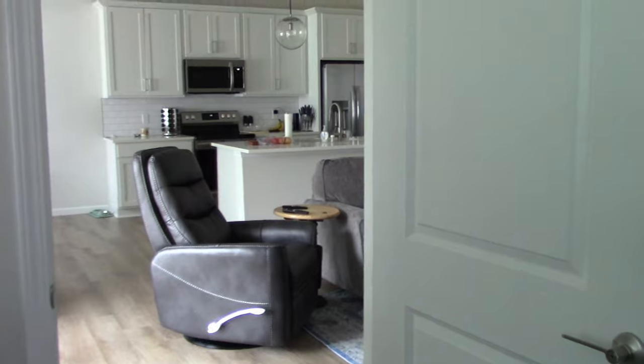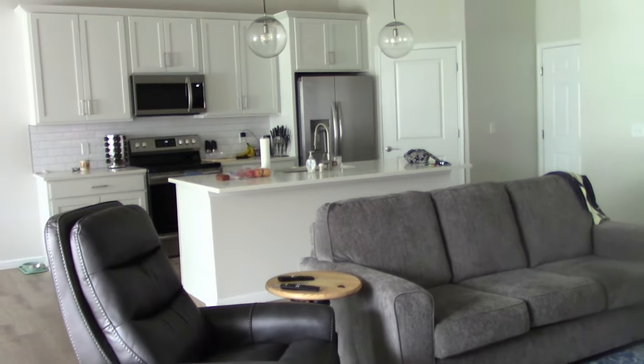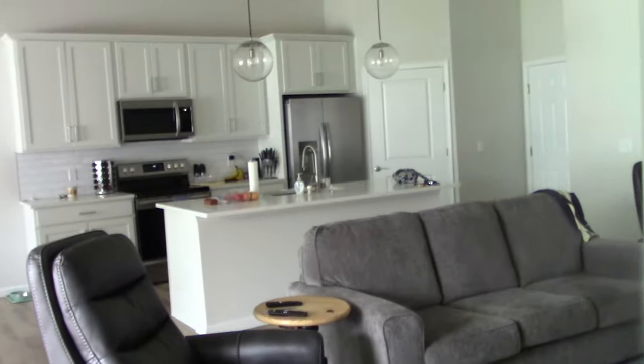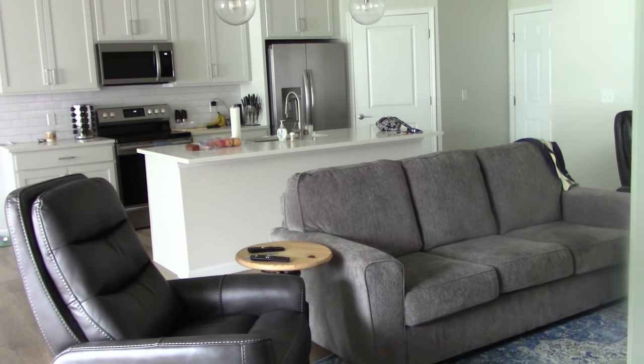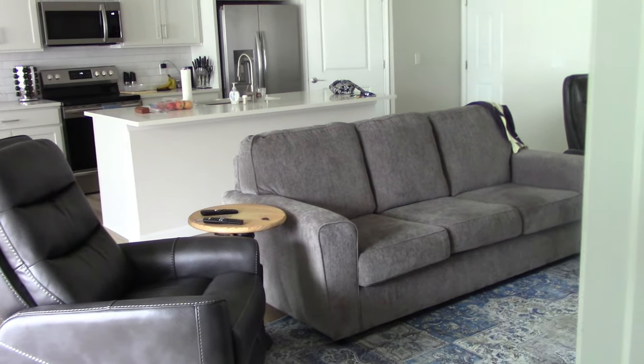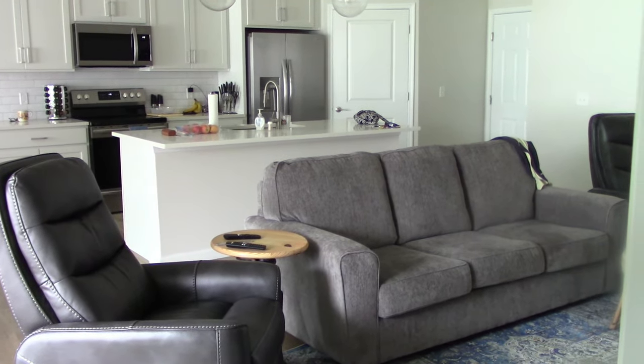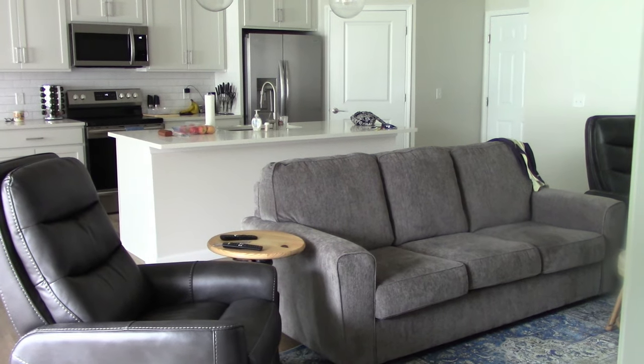So there you go — new house tour number one. I'll do another one when we get everything all put together. So until I see you again, everybody have a great day and play nice now. Love ya, bye bye.